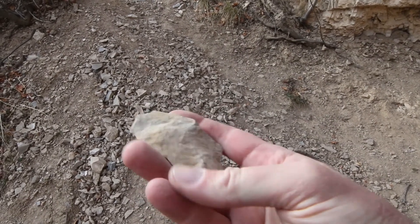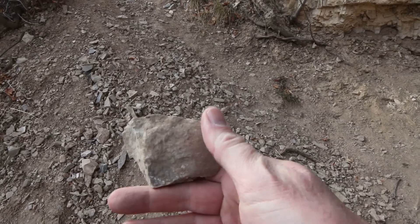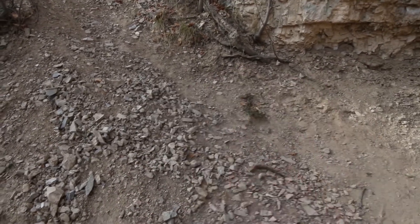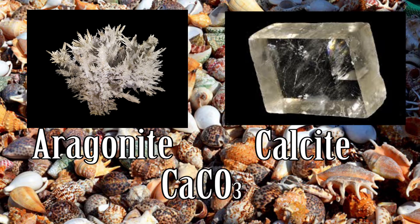Limestones are deposited by the deposition of fossilized skeletons of marine life that contain calcium carbonate. These aquatic creatures form skeletons by either using needle-like crystals of calcium carbonate called aragonite, sometimes called mother of pearl, or the more brick-like crystals of calcite. The crystalline lattice armor of calcium, carbon, and oxygen protects the marine animals from predators.